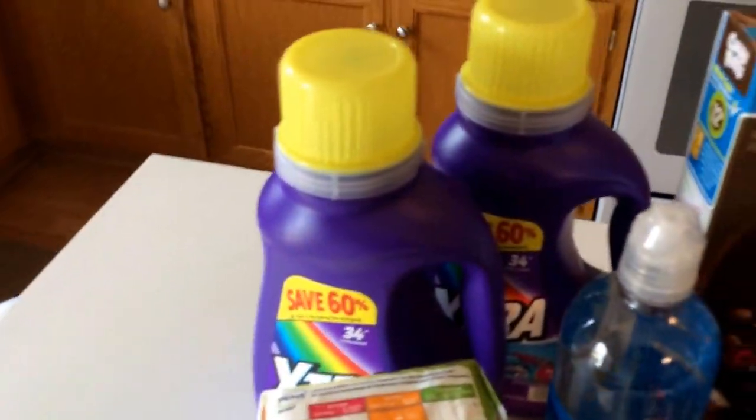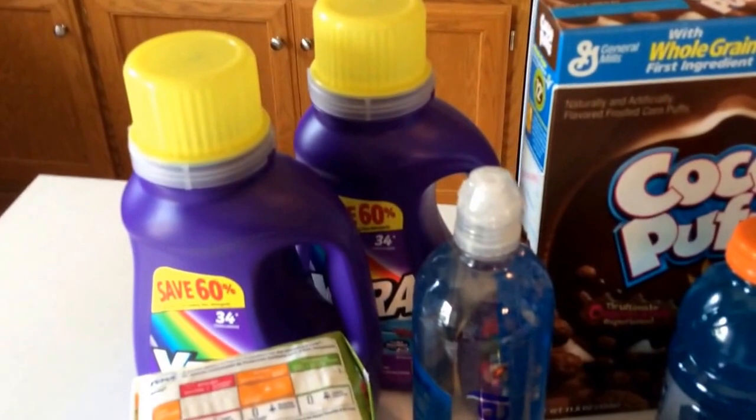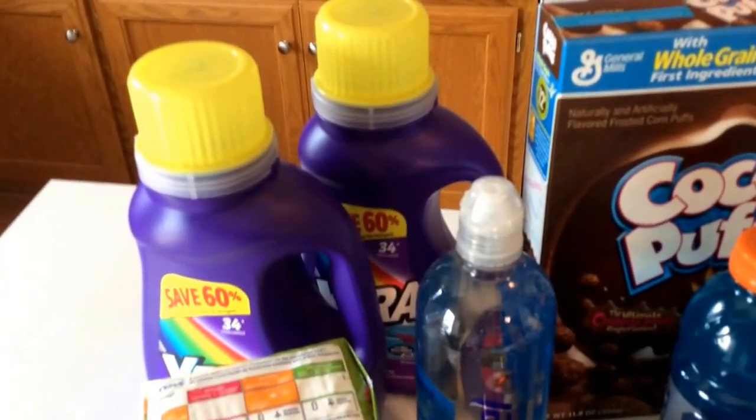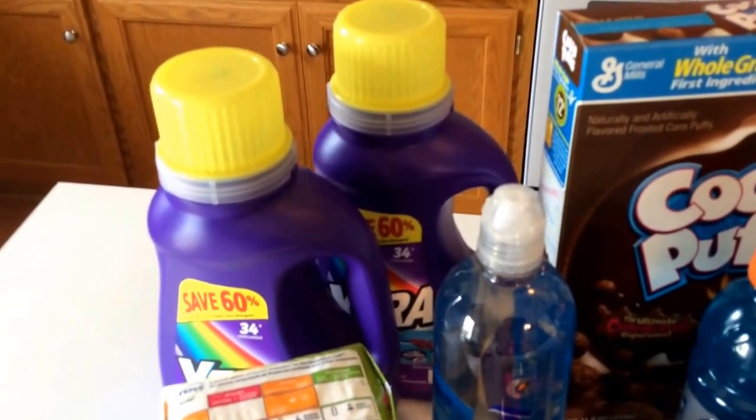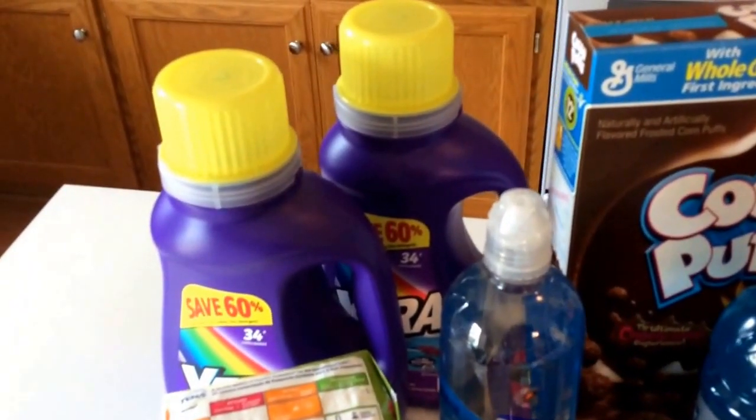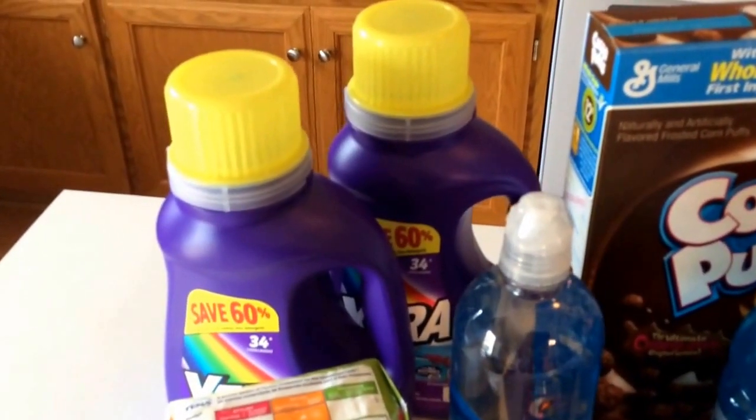The final deal was on Era laundry detergent. I picked up four of them — they're on sale for $1.49. I used $2 off two manufacturer coupons from the 5/10 SmartSource, making four of them $3.96, or 99 cents each.